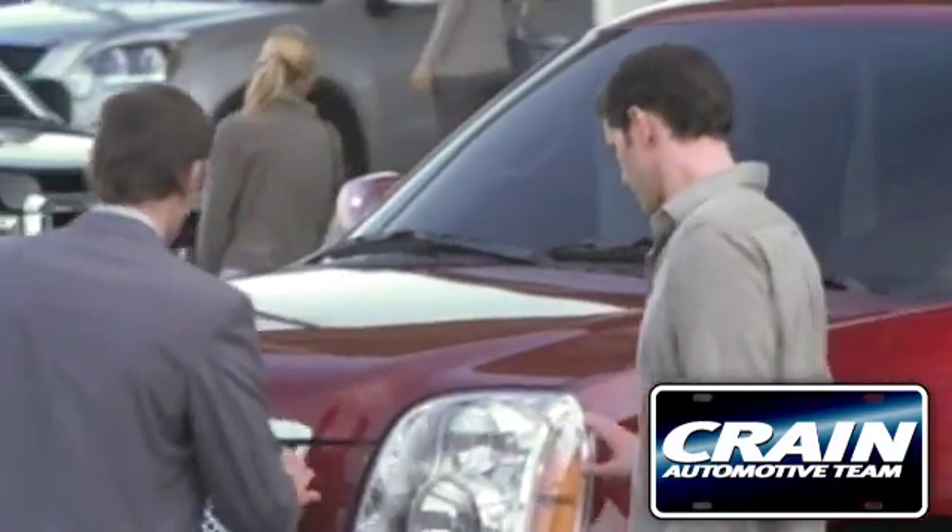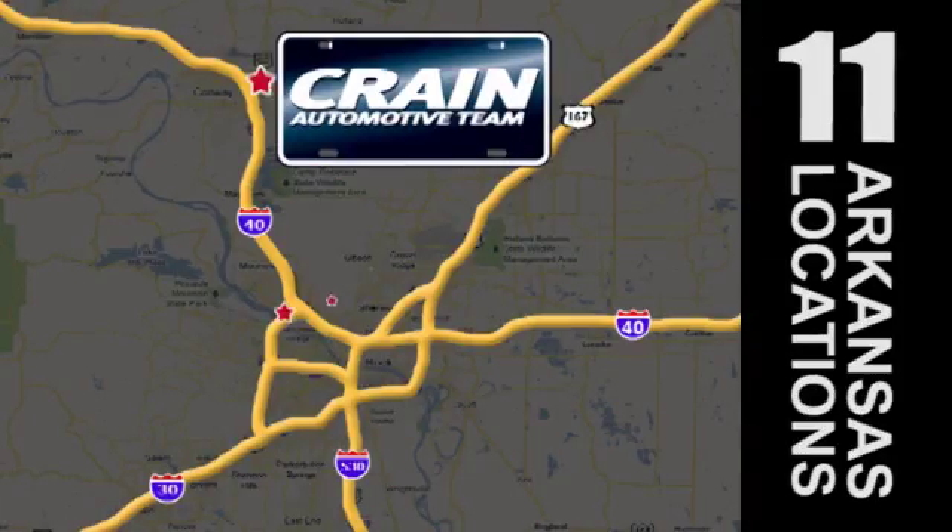Visit us anytime at craneteam.com. Go, go, go — the Crane Team's got them, craneteam.com.